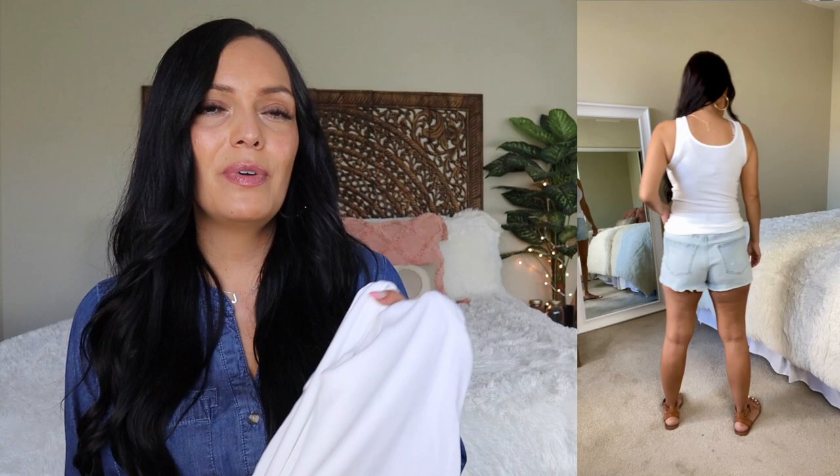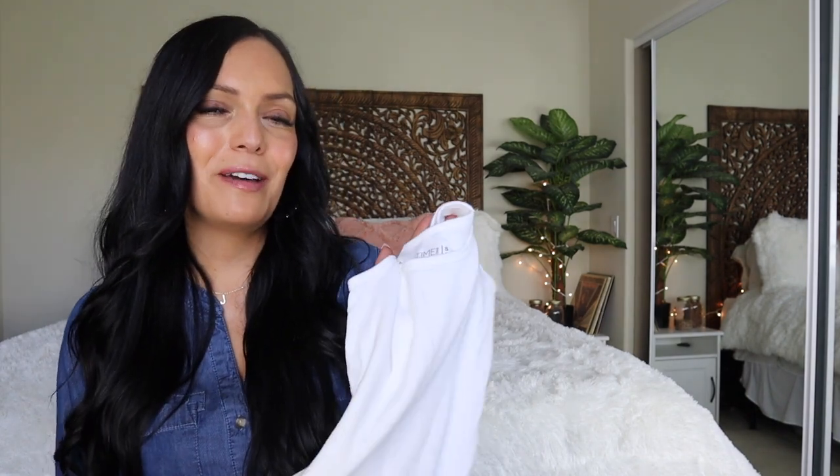The tank top I've been grabbing the most and absolutely loving are the Time and True ribbed tank tops. I've got these in a few different colors and had some last year. I love a good ribbed tank top, and this is by far one of my favorite ones. They also have some at Old Navy, but for the price, these are the best. You can get these individually in the store — I believe they're $3 to $4 — and then they sell them in packs online. I'll go ahead and put them in the description below.